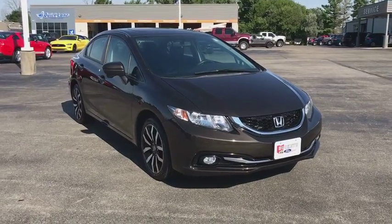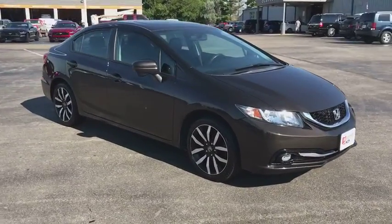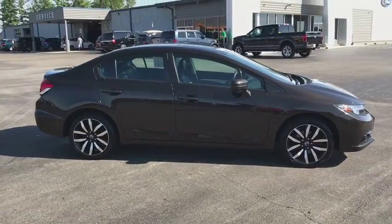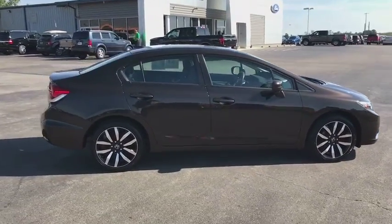The 2014 Honda Civic. Practical, awesome gas mileage, and incredibly reliable. This vehicle has less than 145,000 miles.